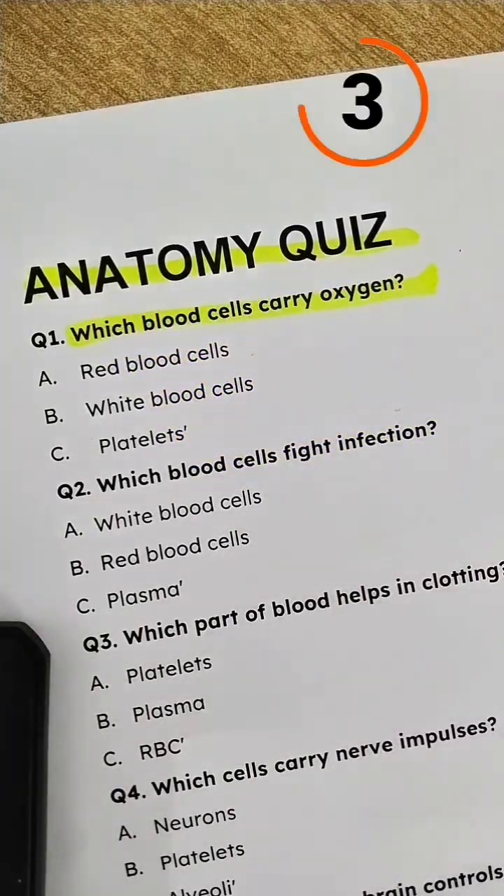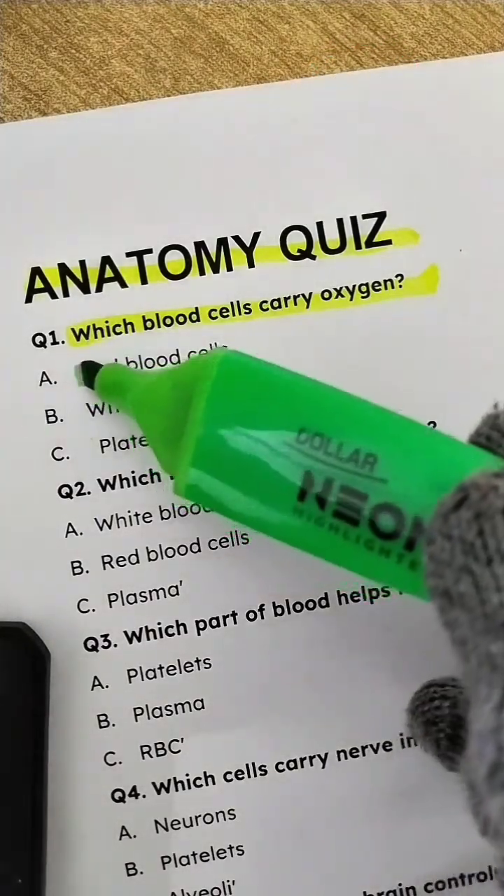Question 1: Which blood cells carry oxygen? Answer: Red blood cells.